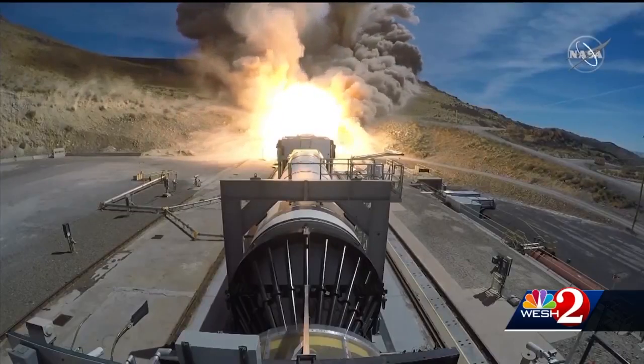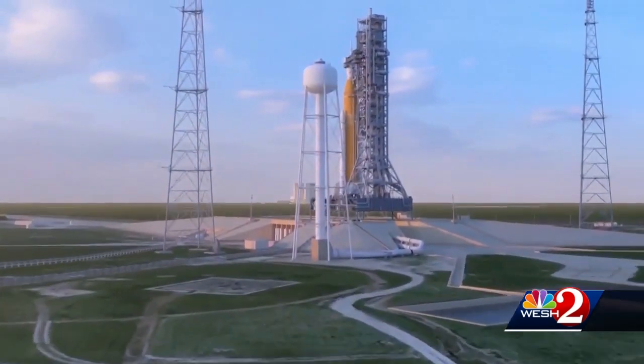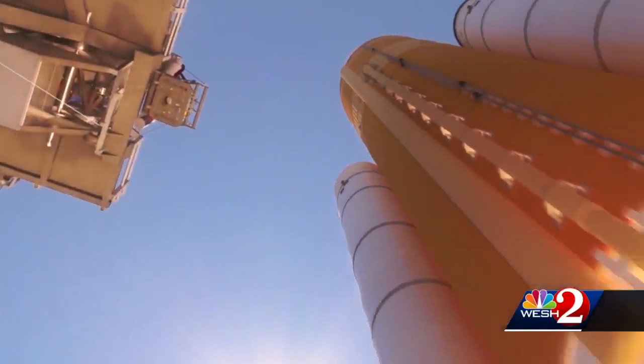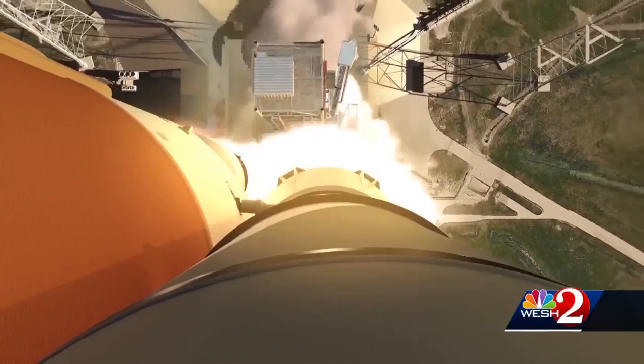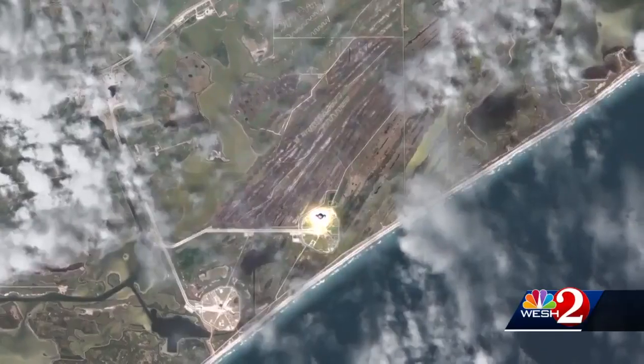Booster rockets in all, the new SLS rocket is coming together for its first and long-delayed test flight, which could happen before the end of 2021. NASA is still trying to stay on track for a second flight and a moon landing in 2024. Dan Billow, WASH 2 News.